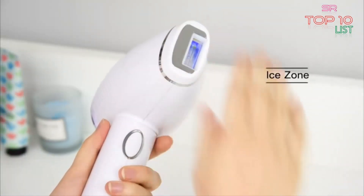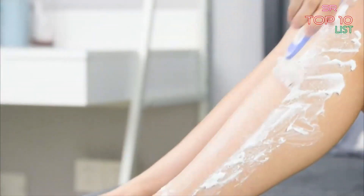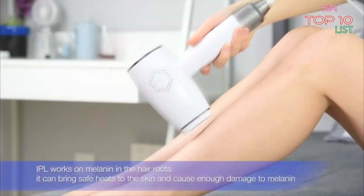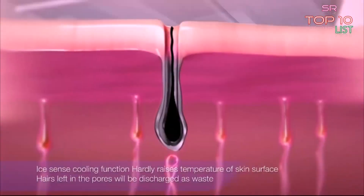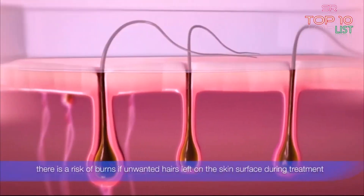It works on body parts including legs, underarms, bikini area, belly, and arms. Five adjustable energy levels for different skin types ensure the best comfort and treatment for different skin areas. It is recommended to start from the lowest level and adjust based on your feeling.